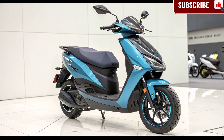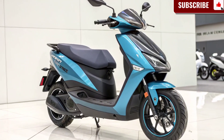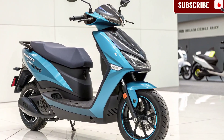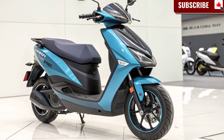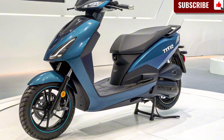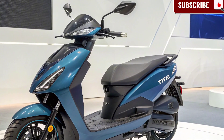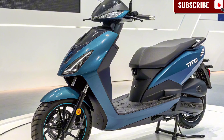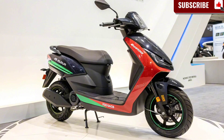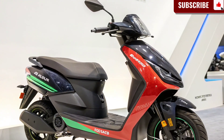One of the first things that catches your eye is the modern and futuristic design. The scooter features sharp lines, LED headlamps, DRLs, and a sleek aerodynamic profile. It strikes the perfect balance between stylish looks and practical utility. The wide seat ensures rider comfort, while the spacious footboard gives enough room even for long-distance riders. Its build quality reflects Tata's trademark durability, making it suitable for both city commuting and highway cruising.